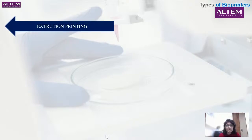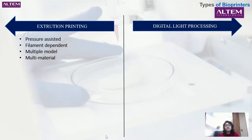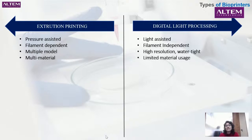The types of bioprinters are: extrusion printing, which is pressure-assisted and filament-dependent — you can create multiple models at once and use multiple materials. On the other hand, we have digital light processing (DLP), which is light-assisted printing. It is not filament-dependent, consists of high resolution, is more watertight, but has limited material usage.